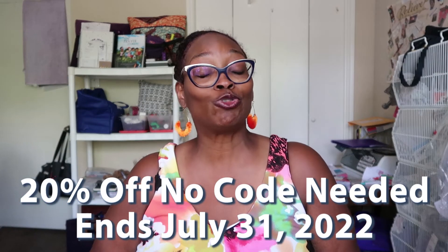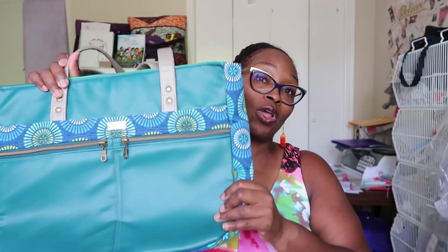For those who don't know, everything at the Fabric Boutique I have made myself. I have sewn all of these items — the prayer and devotional pillow, the prayer journals are designed by me in conjunction with a graphic artist that I work with. I'm very excited about all of these products and I definitely want you to take advantage of the sale.